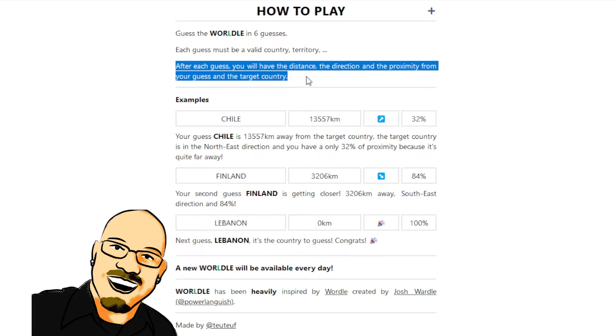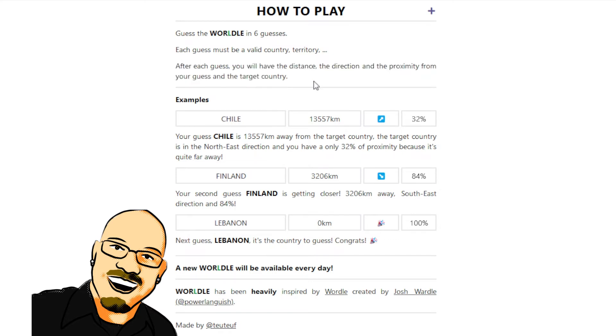After each guess, you will learn the distance, the direction, and the proximity from your guess, and that's going to be represented with a little arrow — north, east, southwest, northeast, southeast, or northwest. And they give you a percentage of how close you are, so you can try and guess where you are in the world.